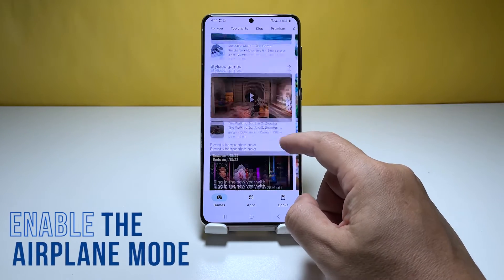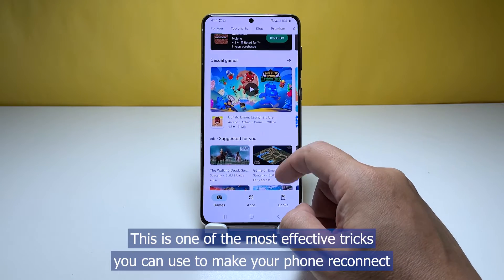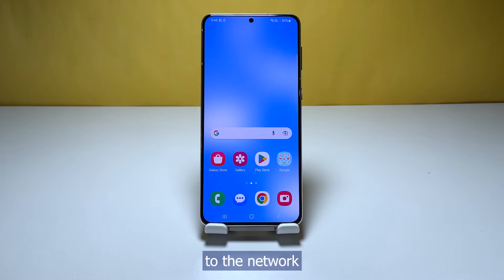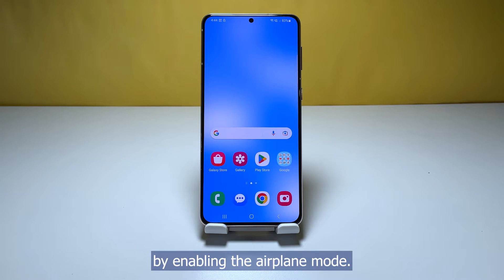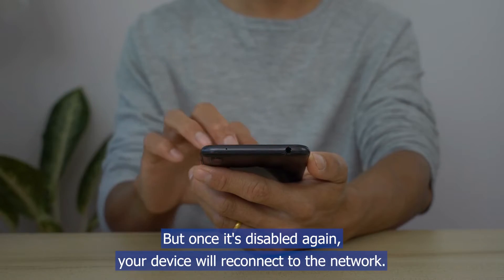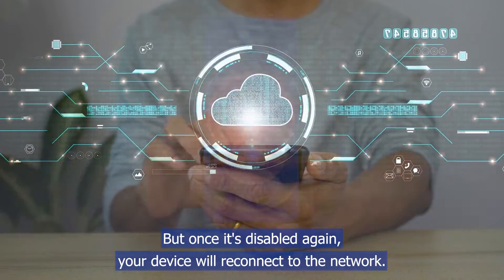First solution: enable airplane mode for a few seconds. This is one of the most effective tricks you can use to make your phone reconnect to the network. By enabling airplane mode, you are actually disabling all wireless communications in your phone. But once it's disabled again, your device will reconnect to the network.